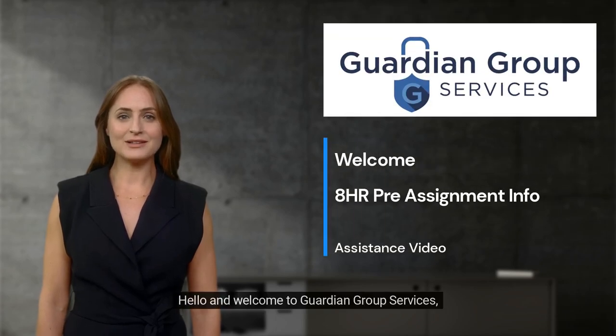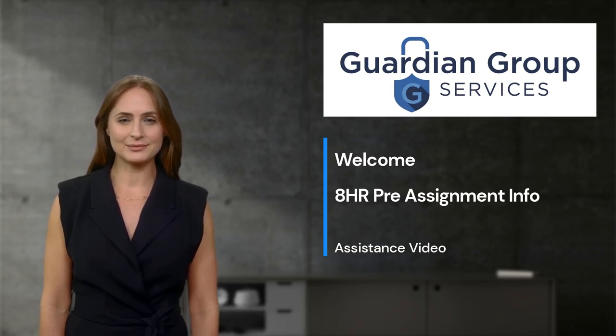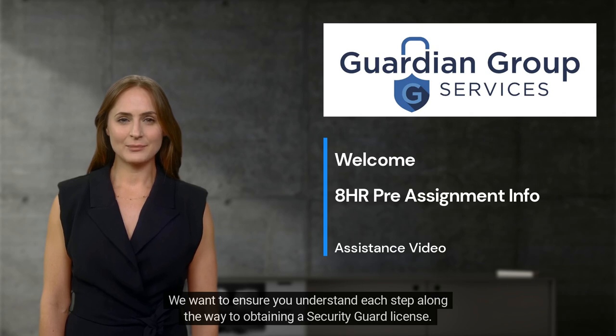Hello and welcome to Guardian Group Services. This is a quick intro video to assist you with your 8-hour pre-assignment class. We want to ensure you understand each step along the way to obtaining a Security Guard license.